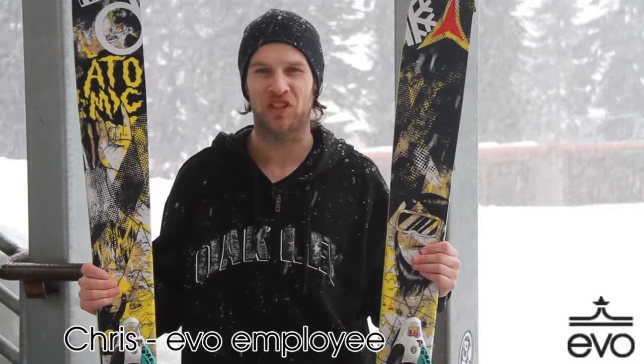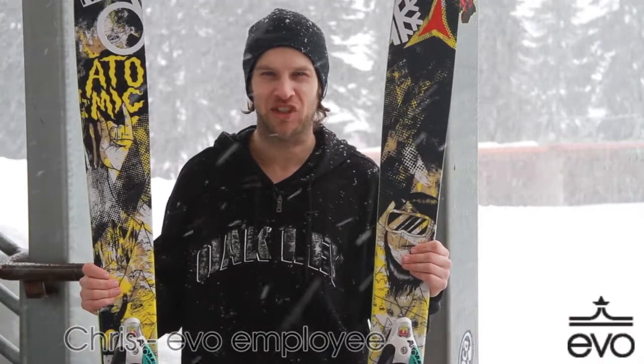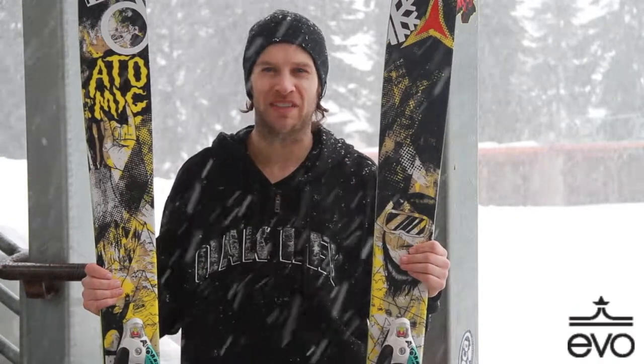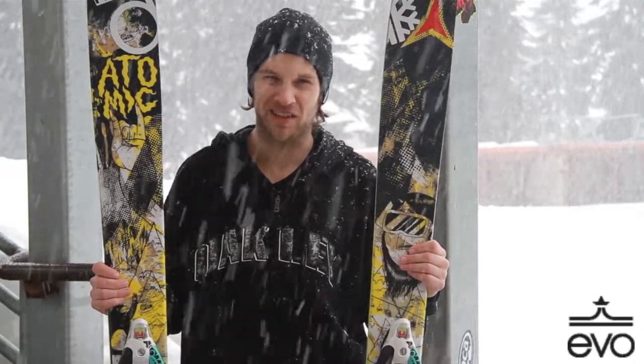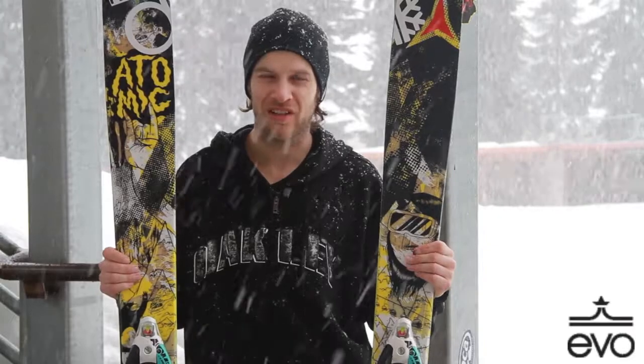Hey, what's going on? My name is Chris Shalbot. I'm the Community and Events Manager here at Evo. Up here at Stevens Pass today we had a pretty deep pow day, and got the chance to ski on these Blögs here from Atomic.